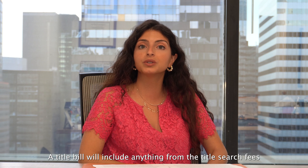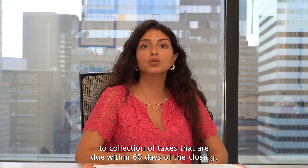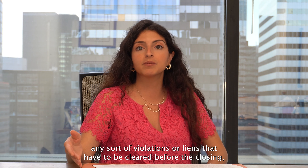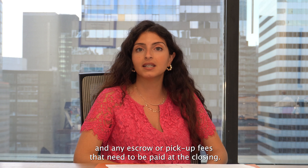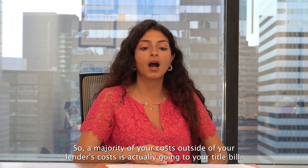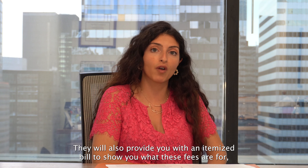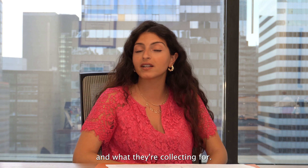The next portion of your closing costs is the title bill. The title bill will include anything from title search fees to collection of taxes that are due within 60 days of the closing, any violations or liens that have to be cleared before closing, and any escrow or pickup fees that need to be paid at closing. A majority of your costs outside of your lender's costs actually go to your title bill. They will also provide you with an itemized bill showing what these fees are for and what they're collecting.